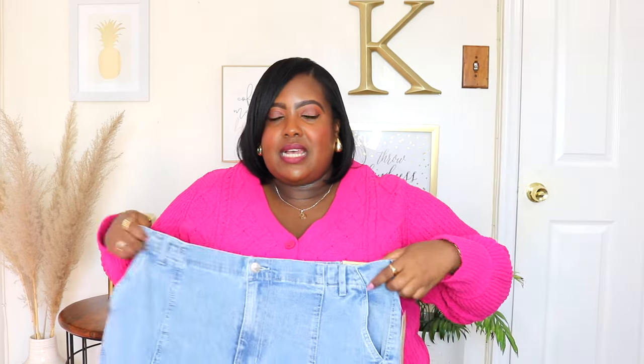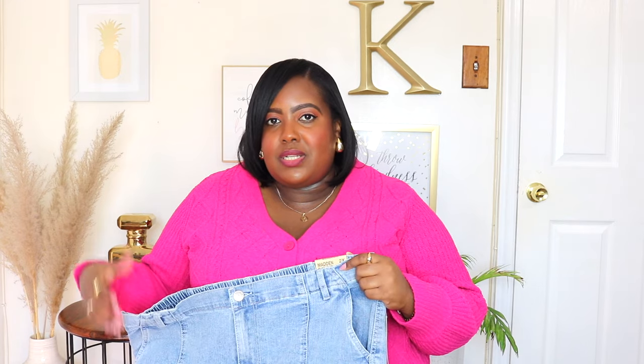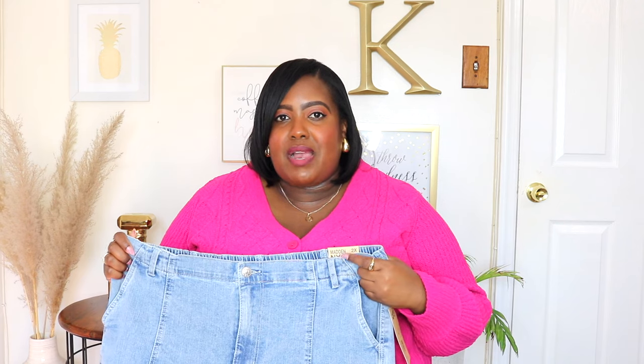I styled this with a sweater but you could dress it up with a blouse or dress it down with a sweater like I did. You could wear it with sneakers, sandals, or heels. It's a very versatile jeans and I absolutely love the stretch of it throughout.